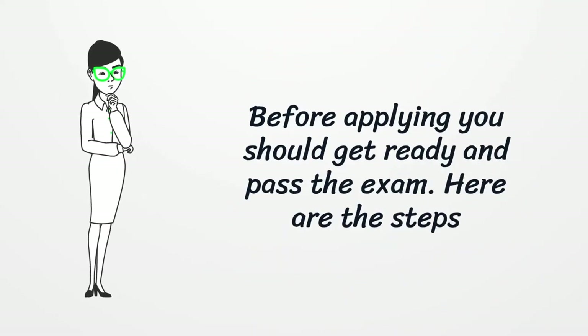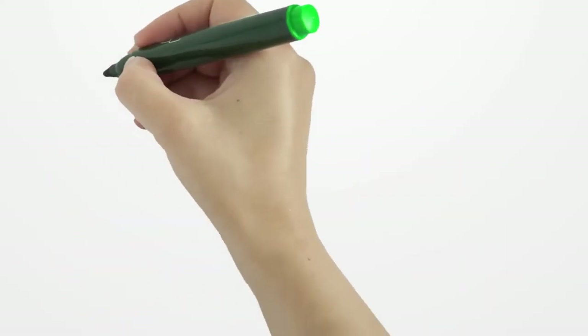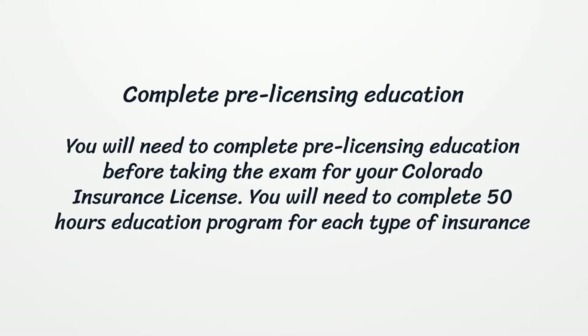Before applying, you should get ready and pass the exam. Here are the steps. First, complete Pre-Licensing Education. You will need to complete a Pre-Licensing Education program before taking the exam for your Colorado Insurance License — 50 hours of education for each type of insurance.